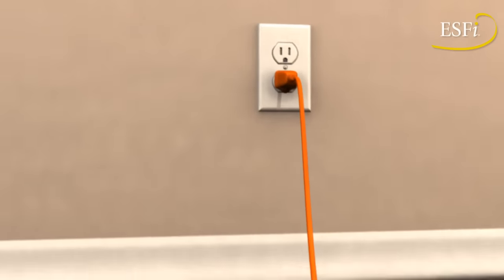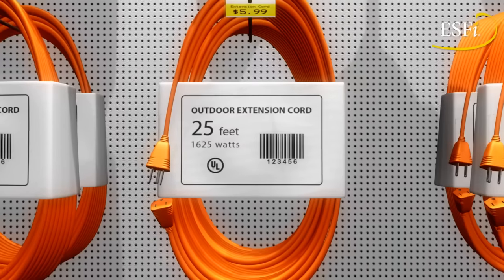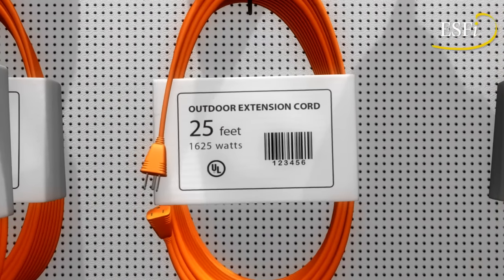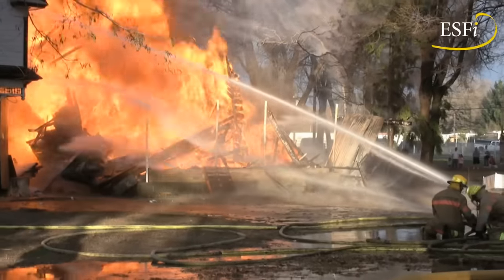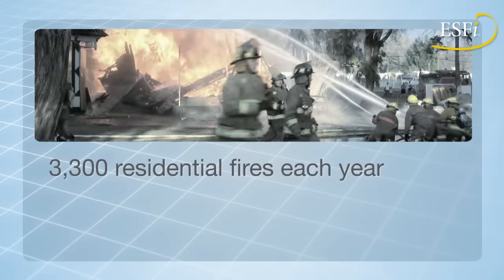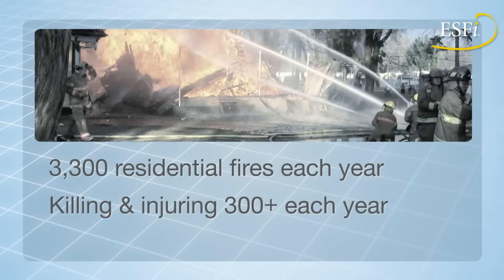Extension cords offer a convenient solution for delivering power right where it's needed, but proper selection and use of extension cords are critical to avoiding injuries and fires. An estimated 3,300 residential fires originate in extension cords each year, killing and injuring more than 300 people.